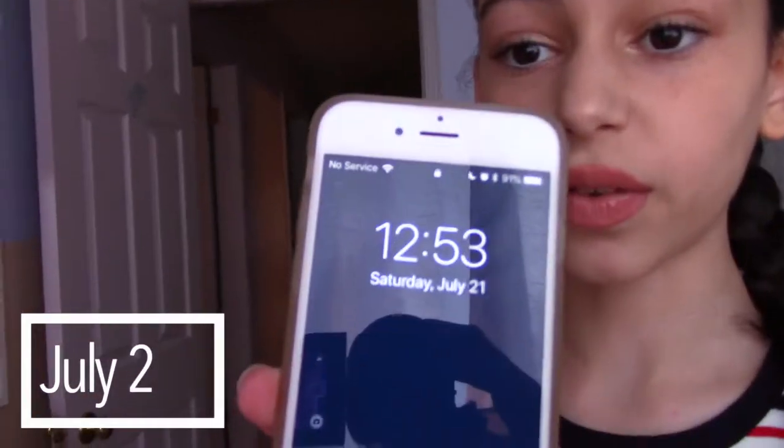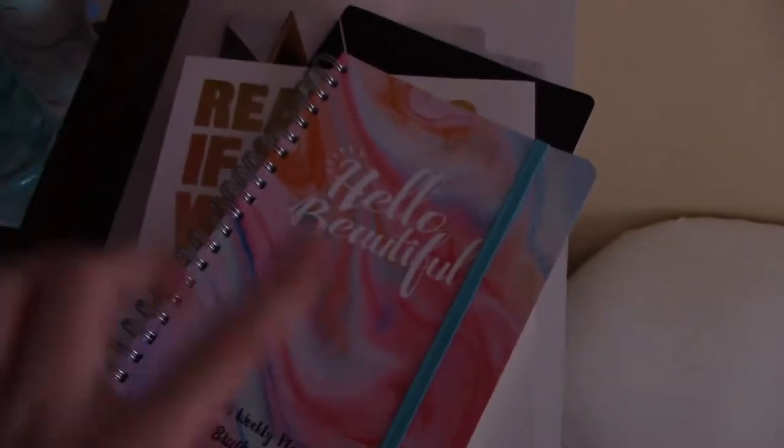Hey guys, welcome back to my vlog channel. Today is Saturday July 21st, 12:53 PM. In a bit we're gonna be heading out to get a three-tier unit for my little space right over here — we're gonna be putting it in this corner. What I'm gonna be putting on the wall unit is a Kleenex box, cute little fake plants from HomeSense, and these books. I might be putting more stuff — when we get it I'll show you guys, it's gonna be really cute.